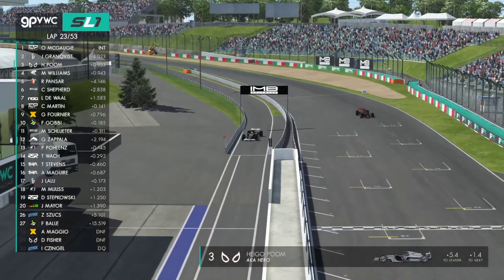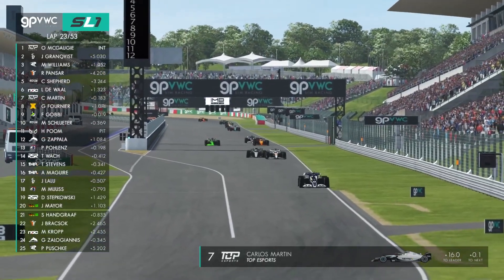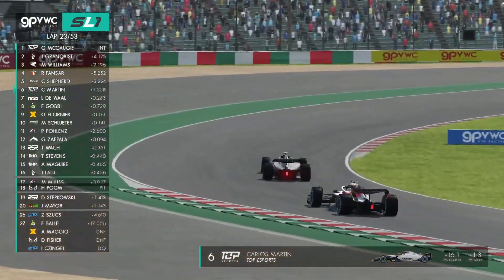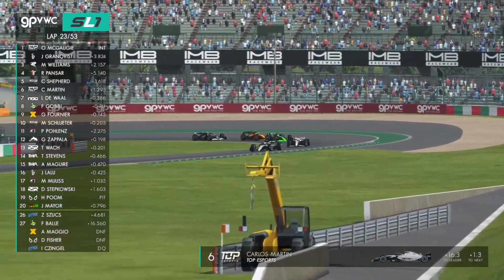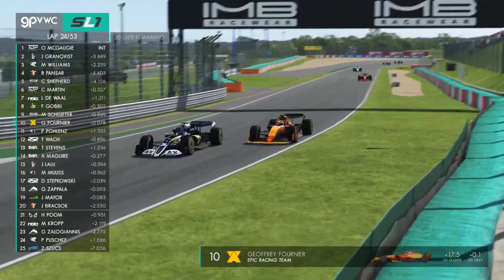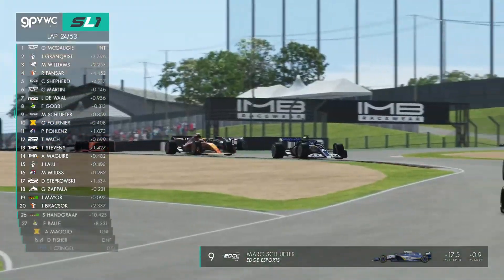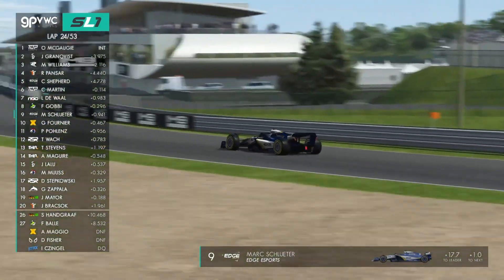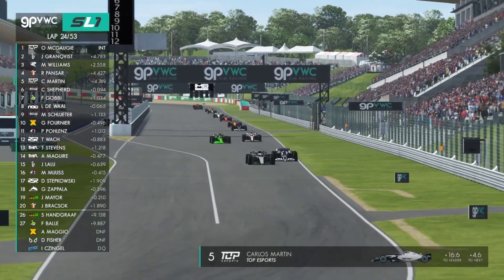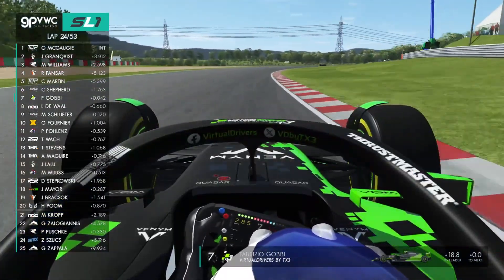Into the pits comes Heigo Poom. That means Granqvist has actually gained time on McGorkie rather than lost time. As I said last week, McGorkie did seem to drop a little bit after the first and then second pit stop, so we'll keep an eye on that. The Granqvist fans will be happy as he can now just keep his head down. Marc Schlueter on Jeffrey Fournier — Fournier has been going a very long time on those medium tyres, and Schlueter goes through to P9. McGorkie leads by four seconds from Granqvist, who is on those hard tyres.